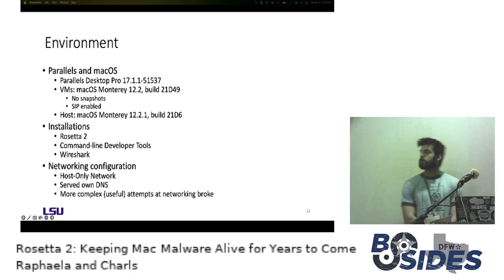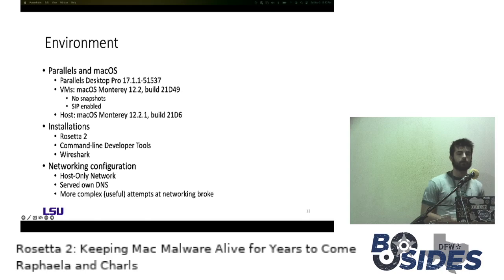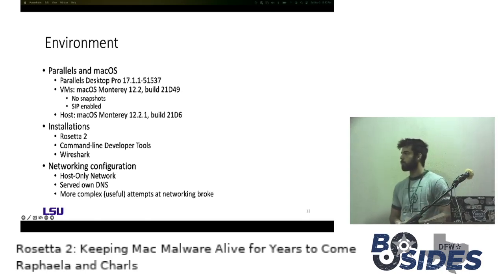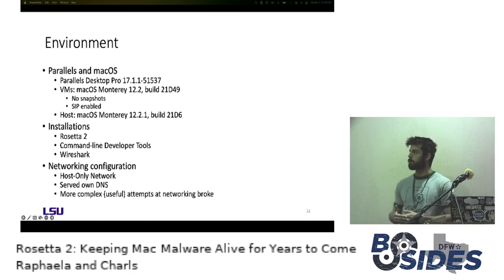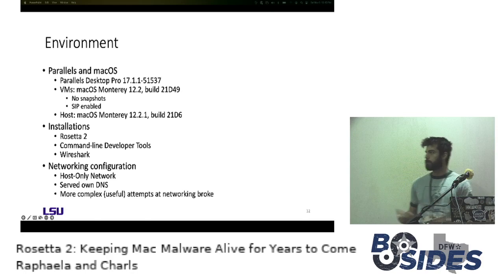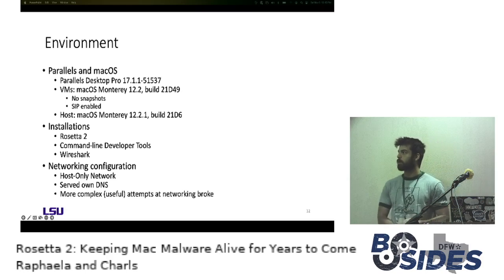For running Intel binaries on Apple Silicon, the environment we used was Parallels — essentially the only virtualization software with M1 support at the time, as VMware and others were not options. The VMs were macOS Monterey 12.2. Notably, snapshots were not a feature with M1 VMs, which posed challenges for dynamic malware analysis. Another notable issue was that SIP had to remain enabled, since disabling it required booting into recovery mode, and there was no way to modify boot config options for M1 VMs on Parallels without first disabling SIP — a catch-22.